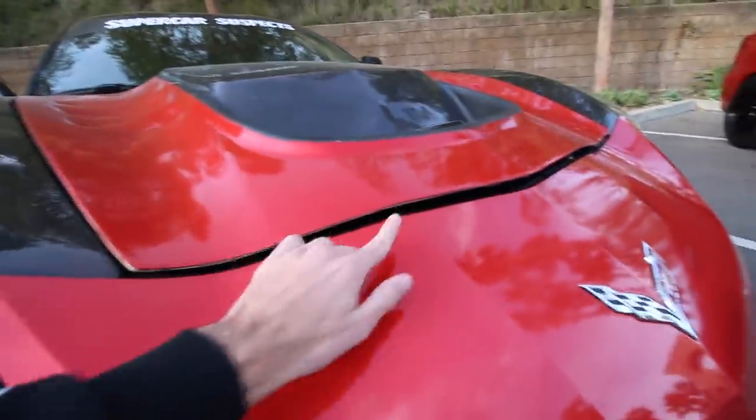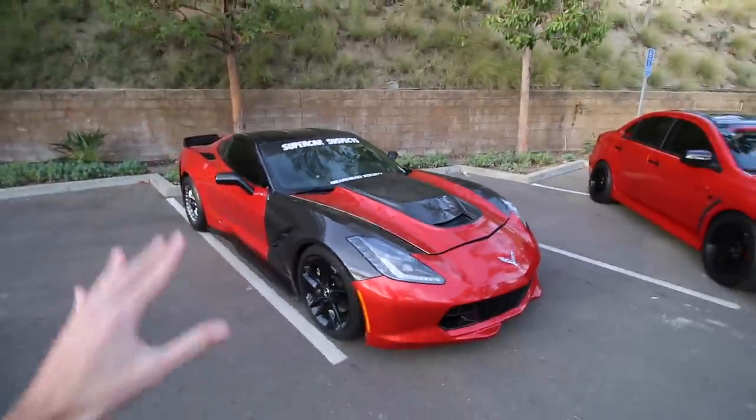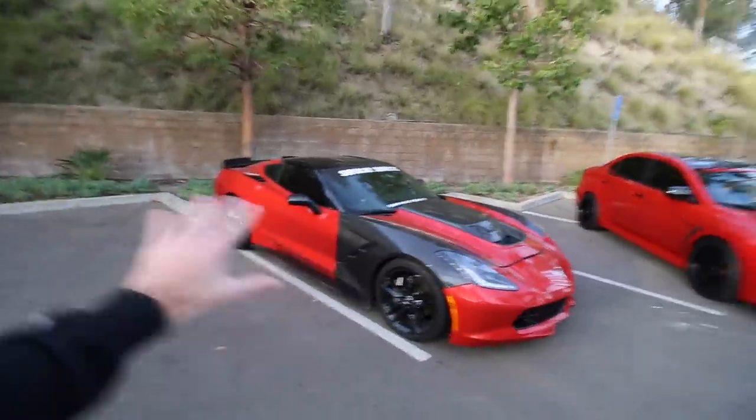The number one concern on the car right now is getting this gap fixed. Once that is fixed and the carbon lip is back on, this is going to be a beautiful daily driver with the black wheels on.